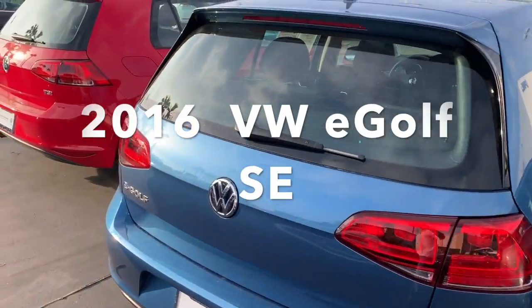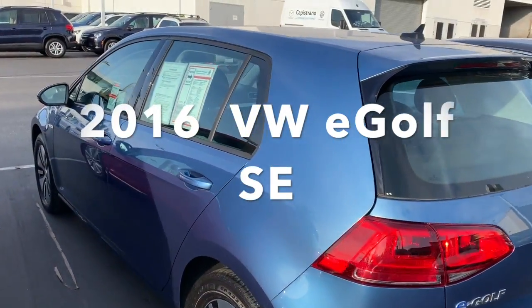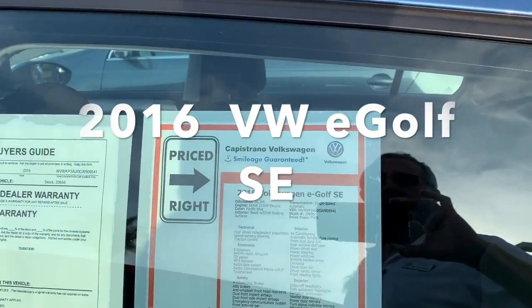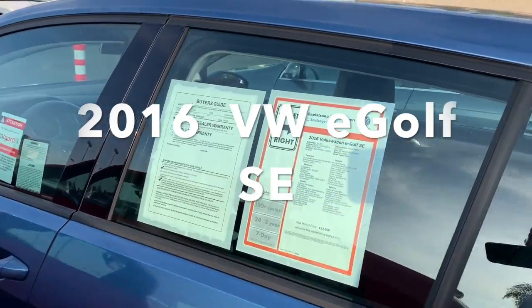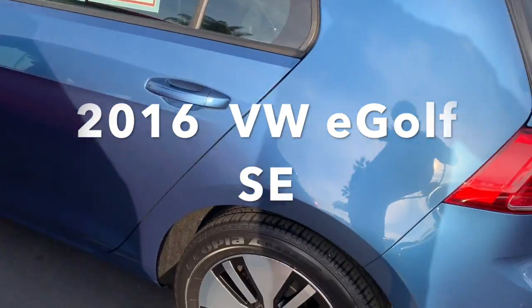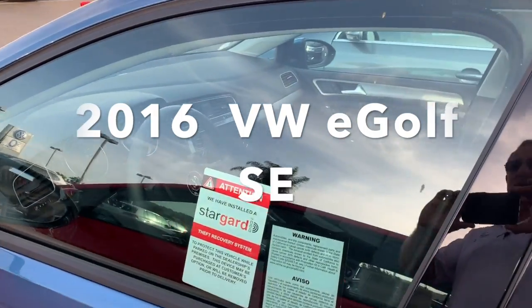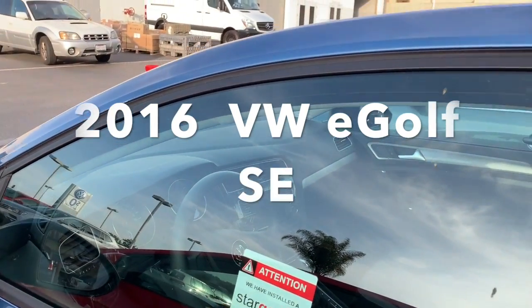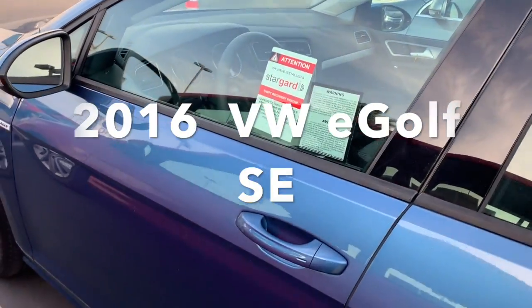I'm liking the idea of not having to visit the gas station and very low maintenance cost. This is a certified pre-owned car — it does have roughly 16,000 miles on it, so a very lightly used vehicle. New tires, it's gone through a 100-plus point inspection.